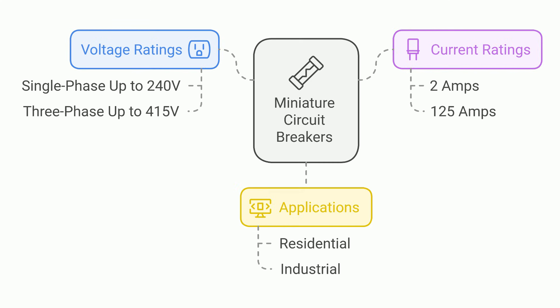Regarding operating voltage and current ratings, according to IEC standards, miniature circuit breakers (MCBs) are rated for voltages up to 240 volts for single-phase applications and up to 455 volts for three-phase applications, with current ratings generally ranging from 2 amps to 125 amps, depending on the specific application and design.